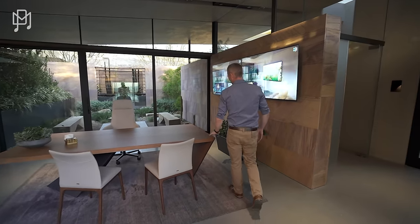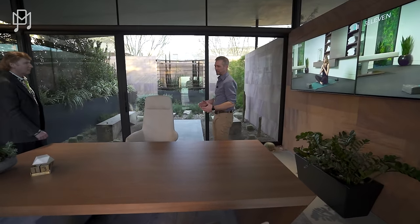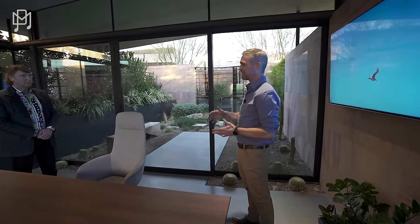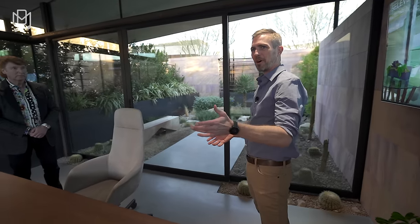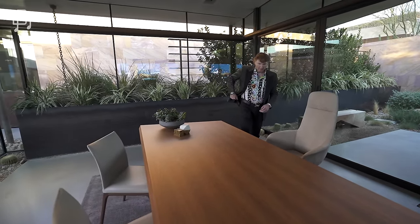A lot of our wealthy clients like to have their home office at the front of the house. You can have a business guest, bring somebody in, do your business without bringing them all the way through the private parts of the house. Take a seat here and you can see what this view feels like — that is just stunning.